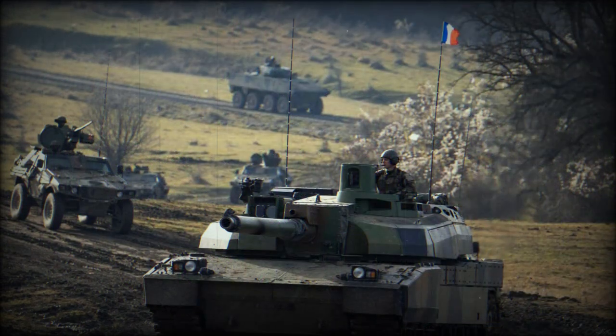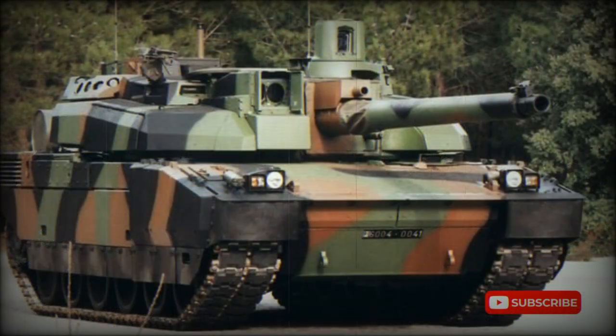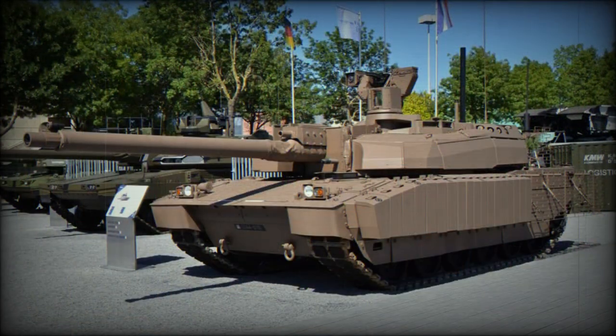Vehicles exported to the United Arab Emirates have many improvements, including a different engine. These tanks were optimized for operation in tropical conditions and are fitted with a proven German MTU MT883 Ka-500 diesel, also developing 1,500 horsepower.